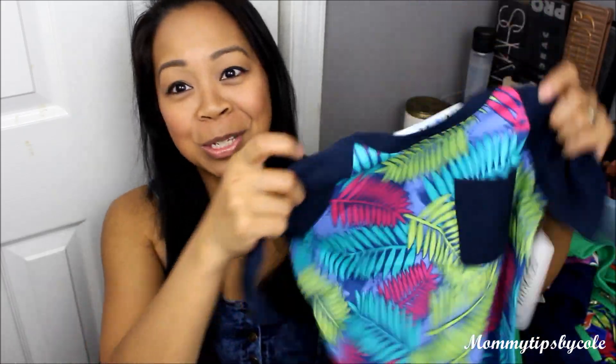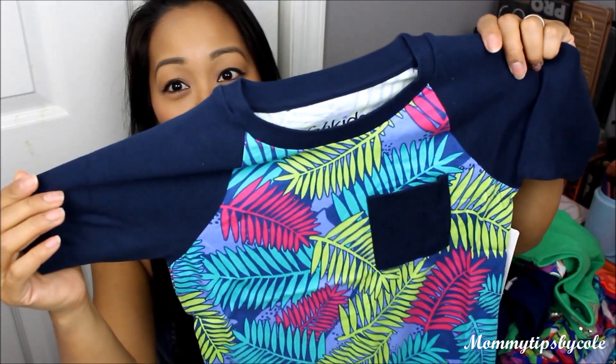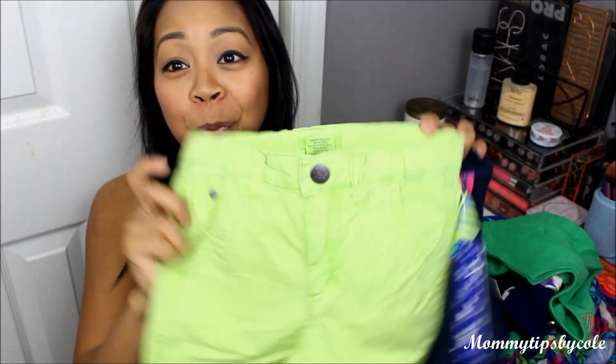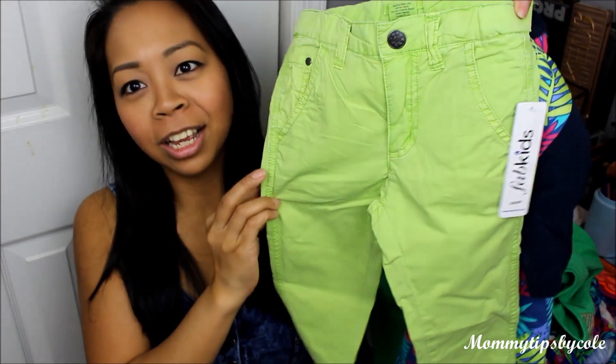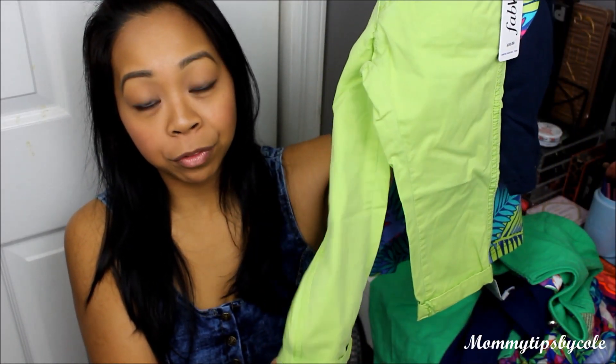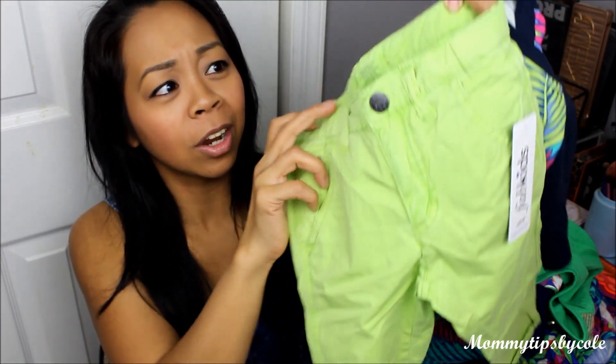Lastly for Dylan, I picked this outfit. My husband probably wouldn't be too crazy about the colors and pattern, but I liked it — and I love that it goes well with the girls' outfits. It's a pocket tee with feathers and really bright tropical colors. To go with that are these super bright neon green pants — not jeans, a really lightweight pant material, perfect for spring and summer. You could definitely roll up the bottoms, and of course it has the adjustable waistband.